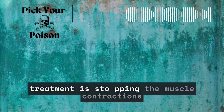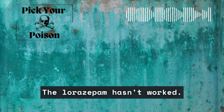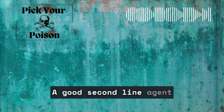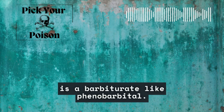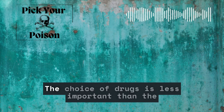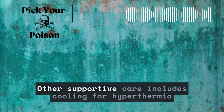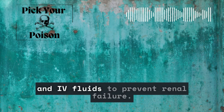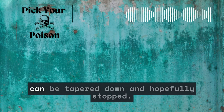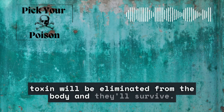A critical component of treatment is stopping the muscle contractions with anti-epileptic or anti-seizure drugs. Lorazepam hasn't worked and our patient is still twisted into a horrible backbend. A good second-line agent is a barbiturate like phenobarbital. You could also use newer anti-epileptics like fosphenytoin or levetiracetam. The choice of drugs is less important than the goal of treating until the seizures are controlled. Other supportive care includes cooling for hyperthermia and IV fluids to prevent renal failure. After 24 hours, sedatives, paralytics, and anti-epileptics can be tapered down and hopefully stopped. If you can take good care of the patient, the toxin will be eliminated from the body and they'll survive.